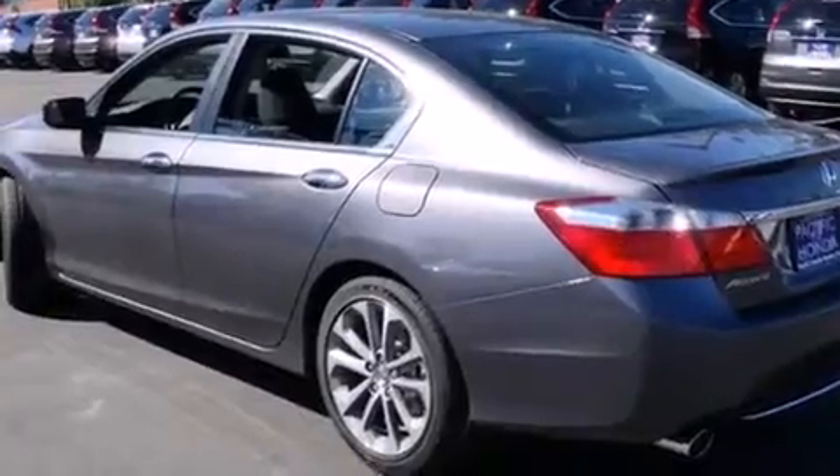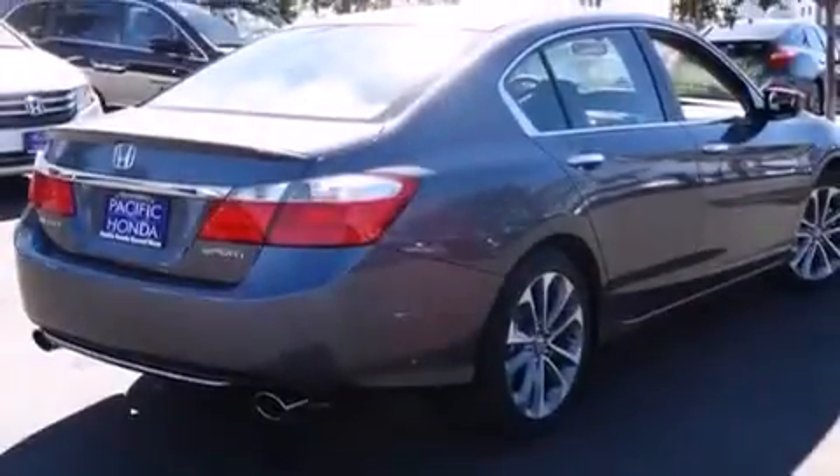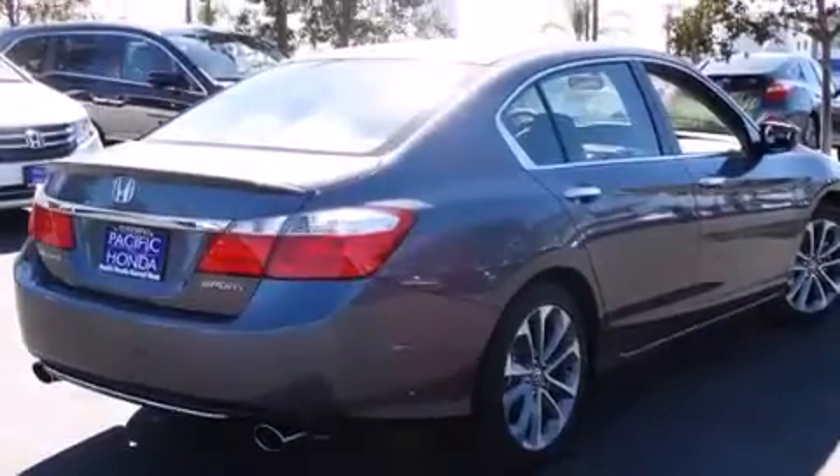Features include Bluetooth cell phone integration, a low tire pressure indicator, traction control and stability control systems, side curtain airbags, cruise control, and full power accessories.